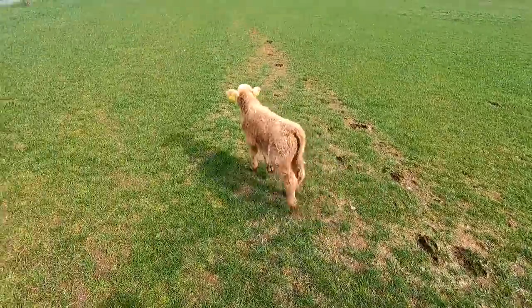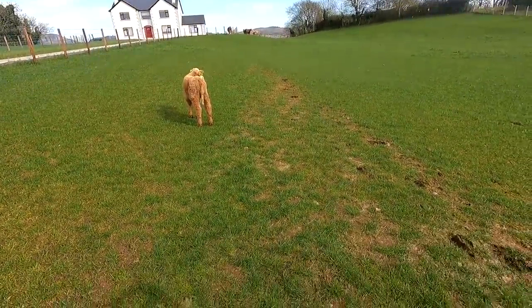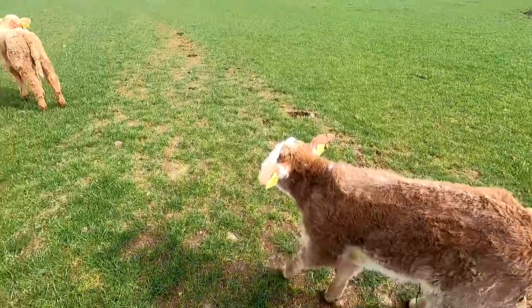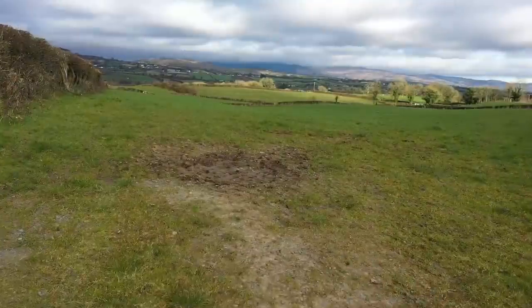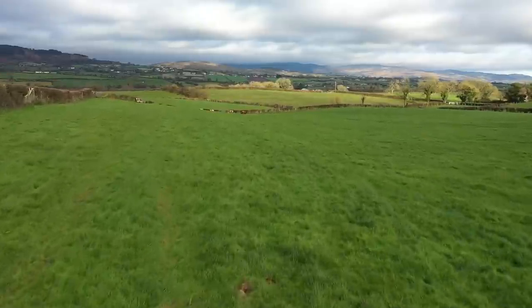They've acclimatised very well, really. Conditions could not have been better — it's been quite mild in the evenings and at night time, and that has played into our hands. This calf here was one that was coming backwards, so he's a little bit slow on his feet and a little bit stiff getting out. But within 24 hours he was running around the place, so it's great to see them outside.